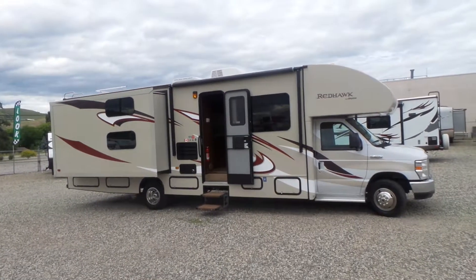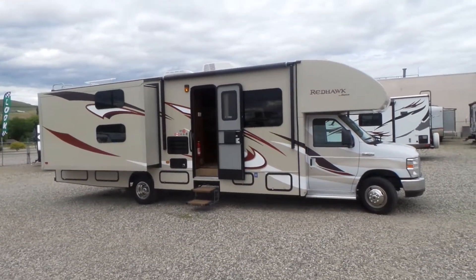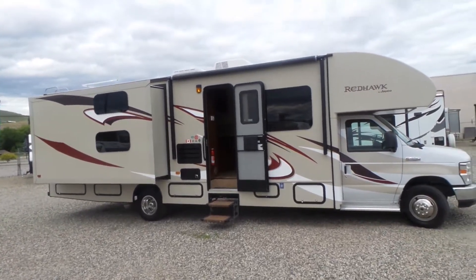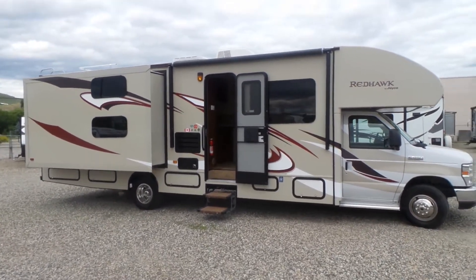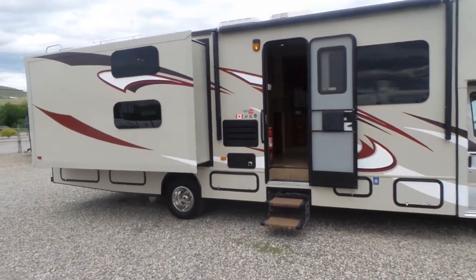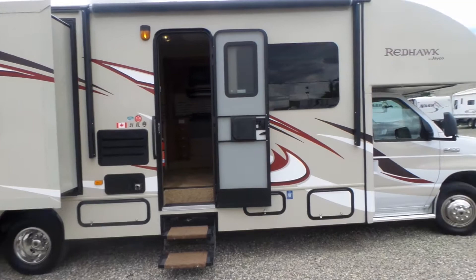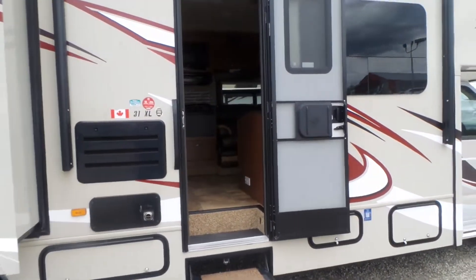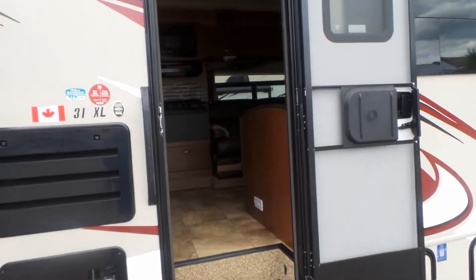Hi folks, John here at Rosemann RV in Vernon, BC. Today I'm going to show you RV 3089B. This is a 2014 Jayco Redhawk 31XL. This is a bunk model. It's got about 9,300 miles on it — and that's in miles.